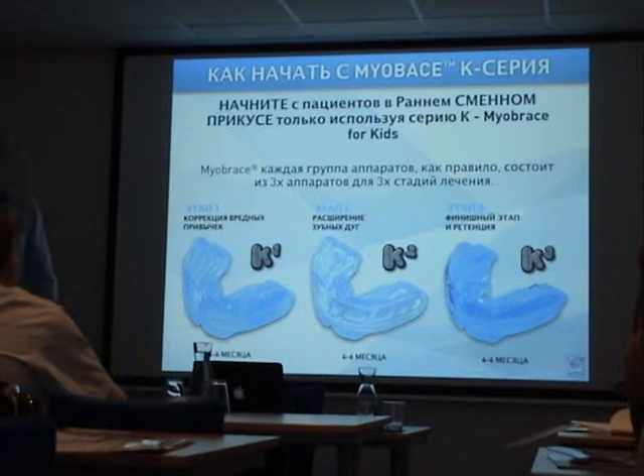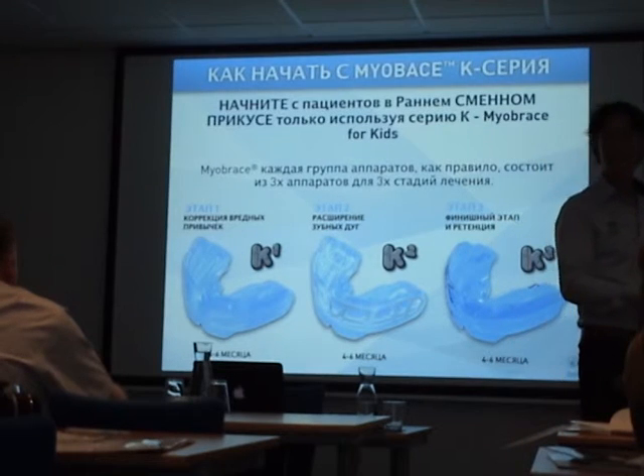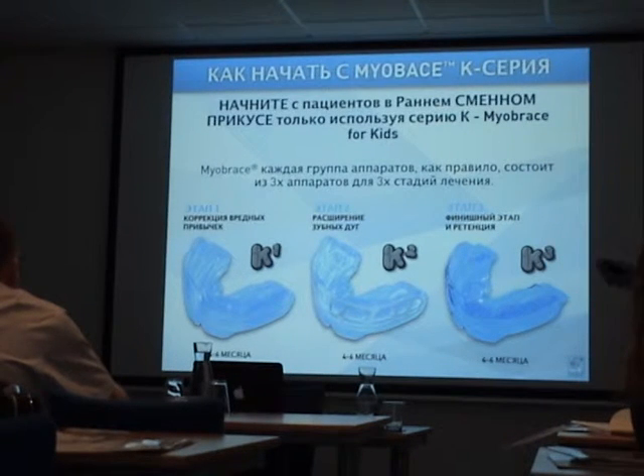The most important reason you are here is to learn how to sell this treatment. You have 30 minutes to convince a child and a parent to start treatment. What are you going to tell them? What do they want and need to hear? Why are we going to start at eight? Why are we not going to use braces in the first place? Why is function so important? What's wrong with my child?